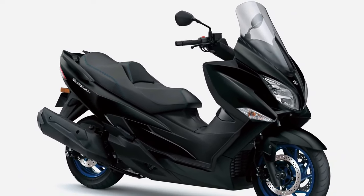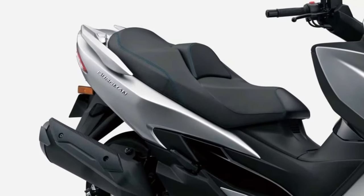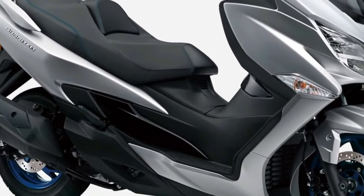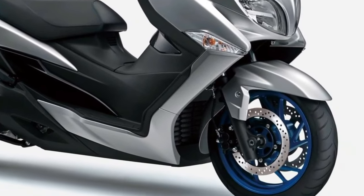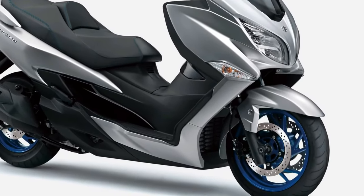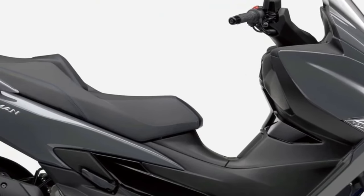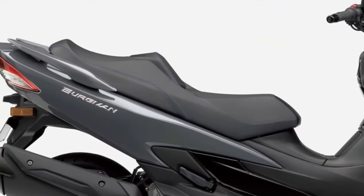Introducing the 2025 Suzuki Burgman 400. The 2025 Suzuki Burgman 400 brings unequaled styling, technical features, and rider features that affirm its supremacy over its competitors. The Burgman's strong and responsive 400cc engine is coupled with a rider-selectable traction control system.